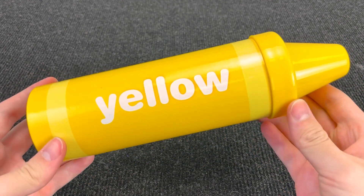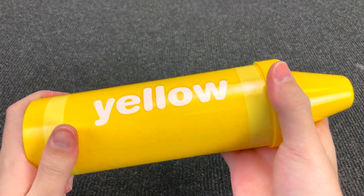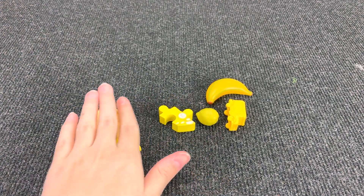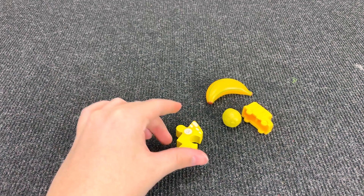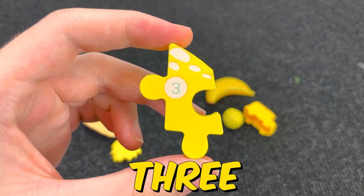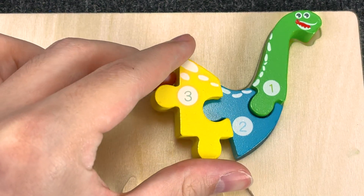Wow, it's a yellow crayon! Let's open it and see what's inside. Wow, so many yellow things! And I see the next puzzle here. Let's take it. Wow, it's the next piece of the puzzle with number three. Number three. Let's put it here.